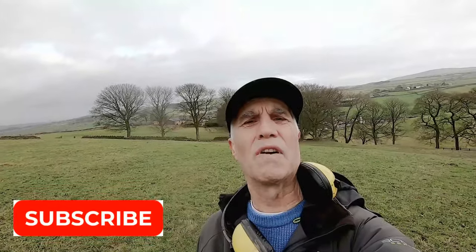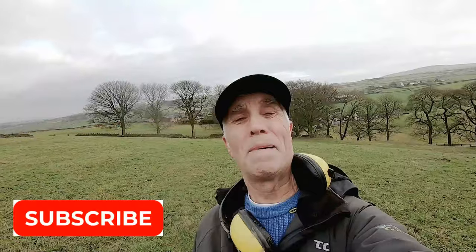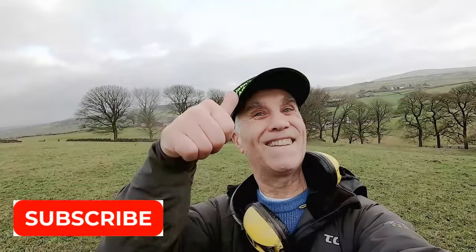I've had another great day searching for history and finding coins and artifacts — it's been brilliant, thanks for joining me. If you like the video please subscribe, give it a thumbs up, and press the notification button. Cheers, catch you next time, bye!